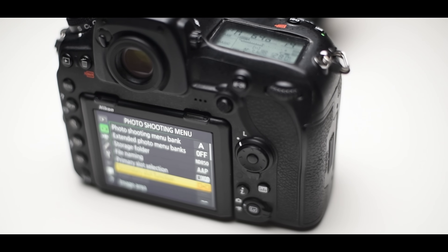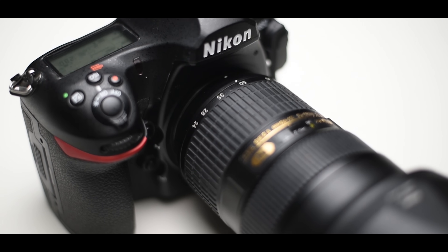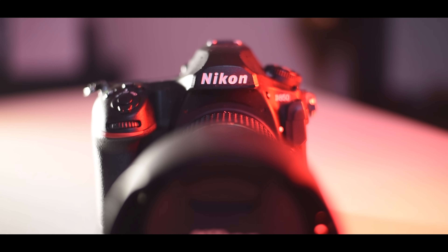The D850 is now in its fourth year since launching in 2017. Should you still buy it in 2021? Let's discuss.